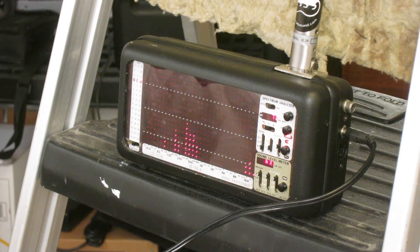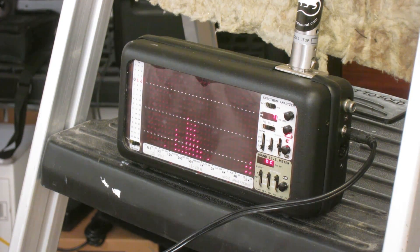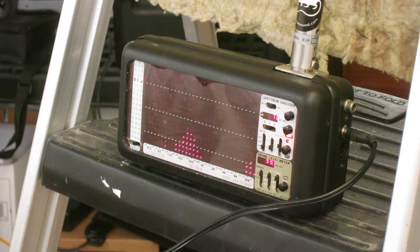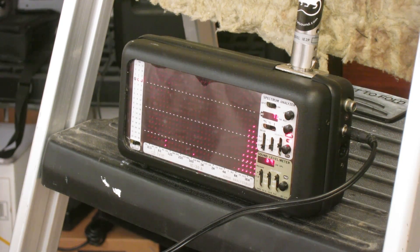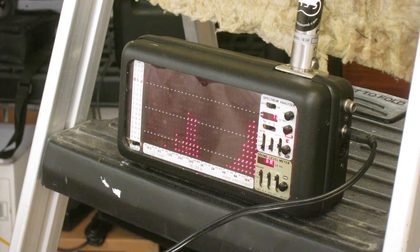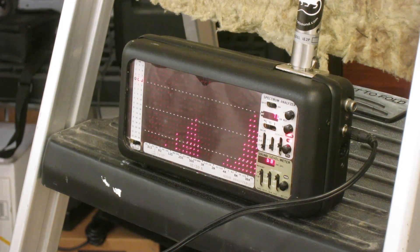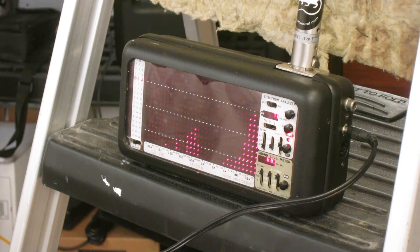I've got 3 dB per measure, so that's like 15 dB of drop in high frequency energy when I turn the heat gun on. I'll go ahead and turn the heat gun off. As soon as the cool air starts to settle in, it comes back. If I wave my hands around to get the rest of the heat out of the way — there it comes up all the way.